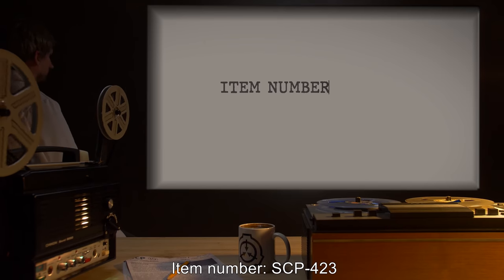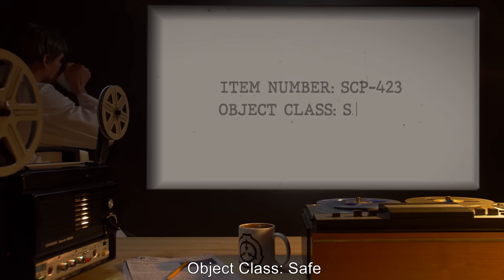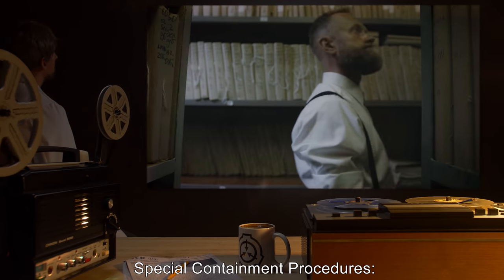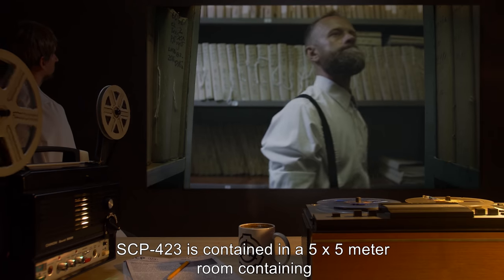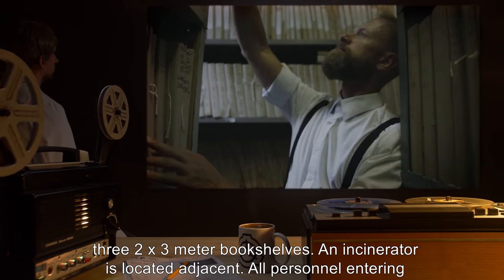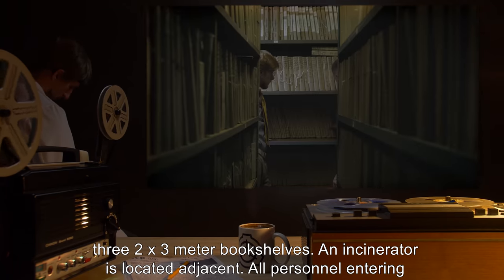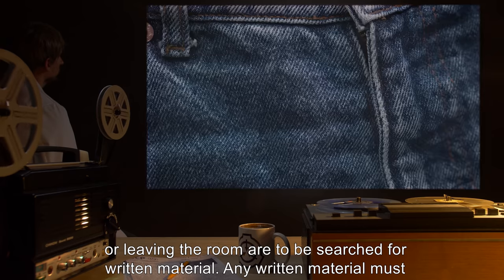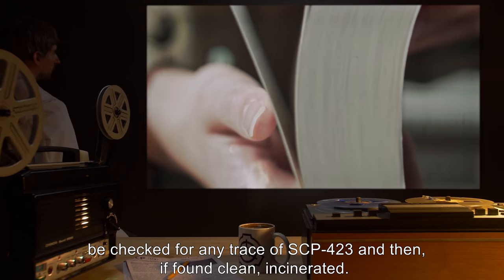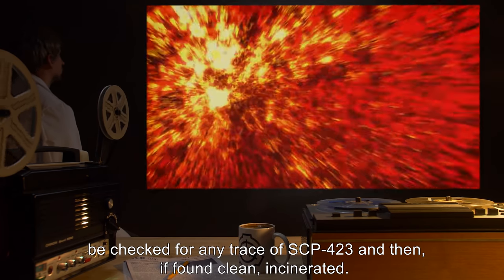Item Number SCP-423. Object Class: Safe. Special Containment Procedures: SCP-423 is contained in a 5x5 meter room containing three 2x3 meter bookshelves. An incinerator is located adjacent. All personnel entering or leaving the room are to be searched for written material. Any written material must be checked for any trace of SCP-423 and then, if found clean, incinerated.